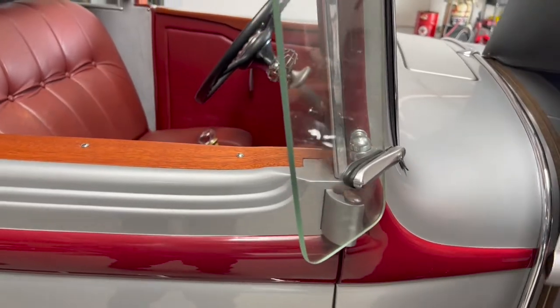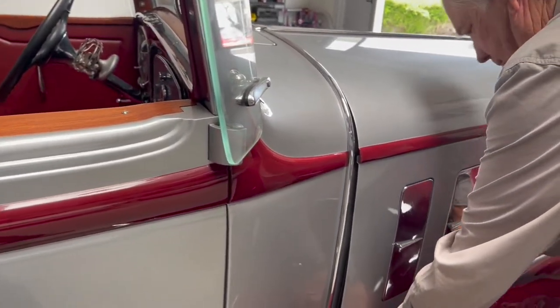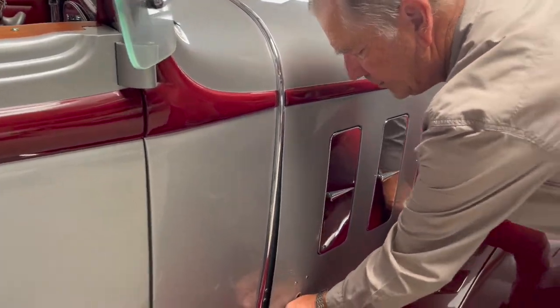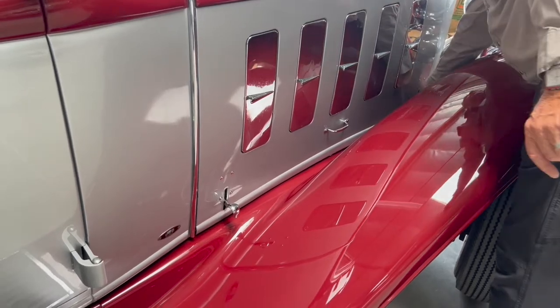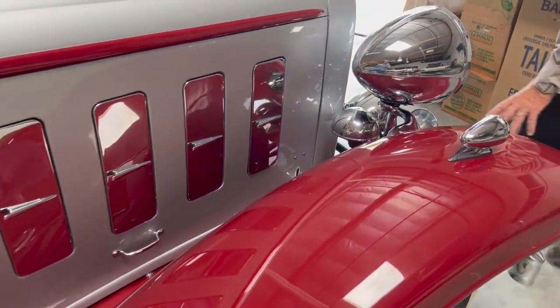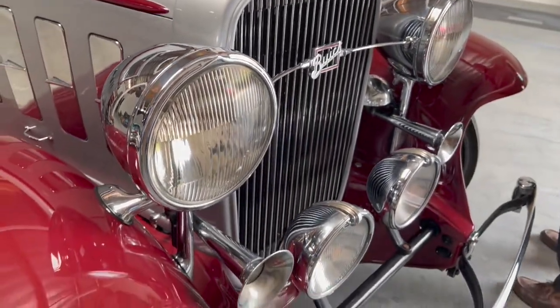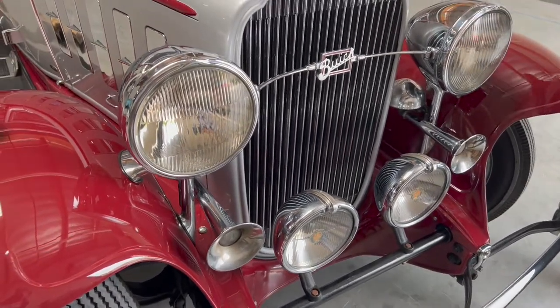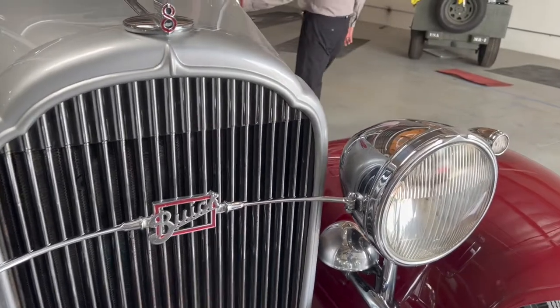I love the way these things latch — it's a very unique latch for its day. You push down like that, and then to unlatch you pull up. So it's very cool. It's got accessory lights, dual horns, it's got the Buick 8 which is correct, the spotlights, and wire wheels.